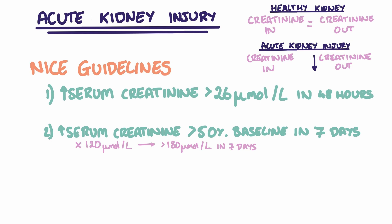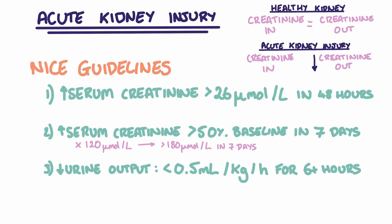An AKI can also be diagnosed if a patient's urine output falls to less than 0.5 mls per kilo per hour for more than 6 hours. So for a patient weighing 70 kilos, if they output less than 35 mls of urine per hour for at least 6 hours, then this also indicates an AKI.